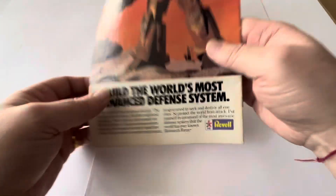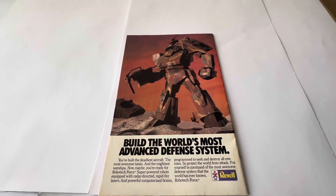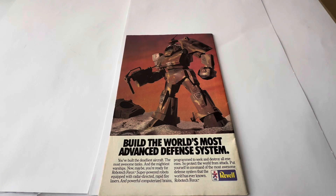That's the front of the comic. Let's turn it over and see what we've got on the back. On the back of the comic is just an advertising page — all of the comics back in the day had advertising on the back page, and this is no different. This is advertising Revel models, and it says 'Build the world's most advanced defense system. You've built the deadliest aircraft, the most awesome tanks and the mightiest warships — now maybe you're ready for Robotech Force.' Super powered robots equipped with radar-directed rapid-fire lasers and powerful computerized brains programmed to seek and destroy all enemies. Protect the world from attack and put yourself in command of a Robotech Force.